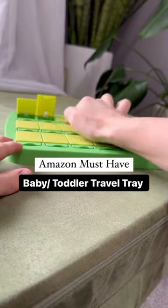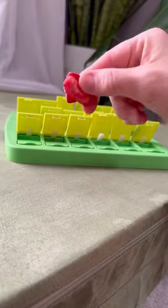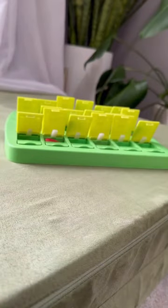This is an Amazon must-have if you're going to be traveling with your little one. There are a ton of snack trays out there, but what I really love about this one is how thin it is and how well it packs in a carry-on. You can fit a couple of yogurt bites, a couple of puffs, or even a couple of pieces of dried fruit in each section.